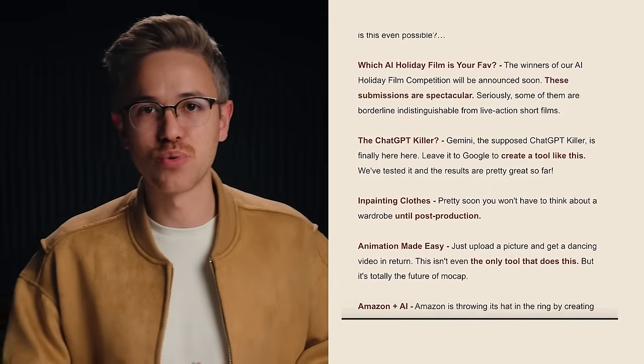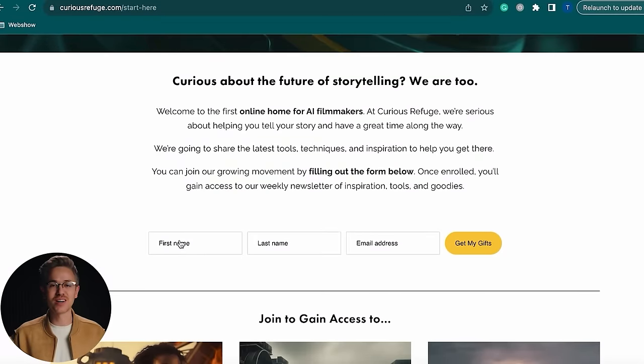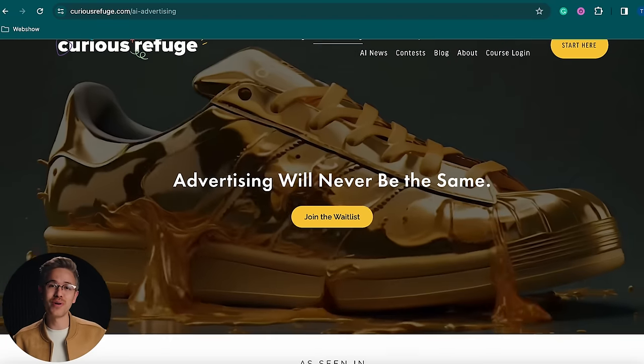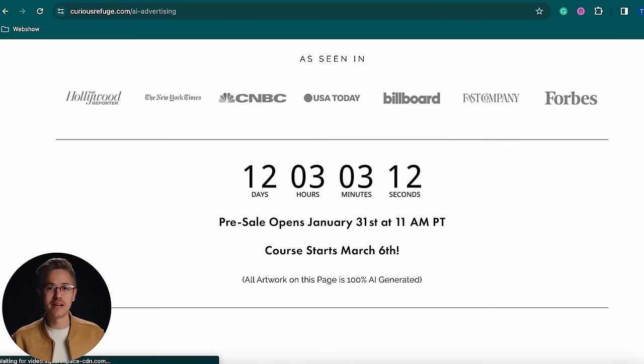Thank you so much for watching this episode of AI Film News. You can get AI Film News directly to your inbox by subscribing at CuriousRefuge.com. If you're interested in our new AI advertising course, click the link below and sign up for the waitlist — it drops on January 31st. We'll see you in the next one.